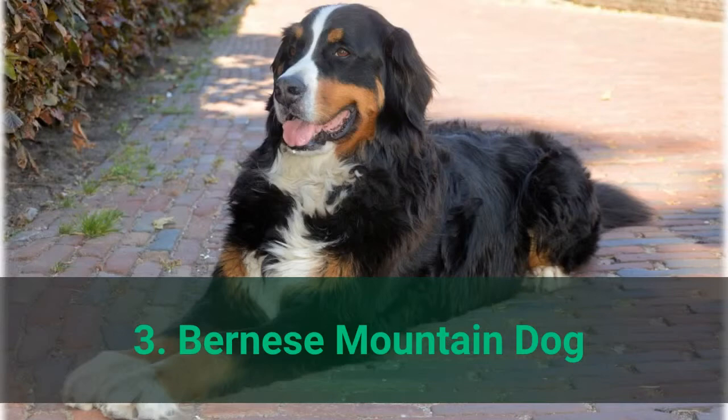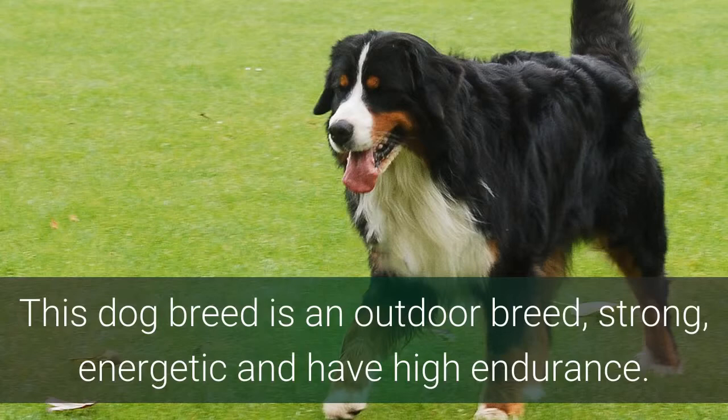Number 3: Bernese Mountain Dog. This dog breed is an outdoor breed — strong, energetic, and has high endurance.